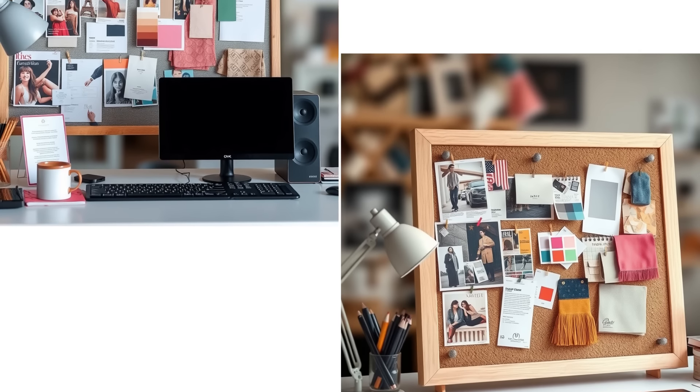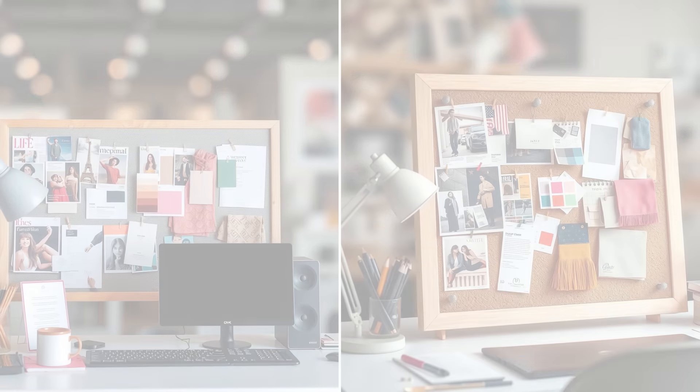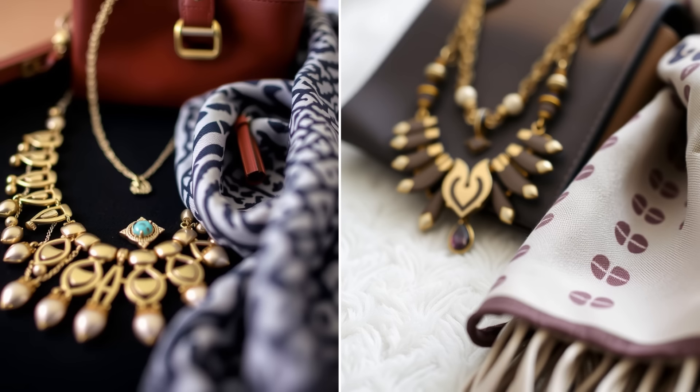Here are some extra tips for building your signature look. Create a mood board — gather images from magazines or online platforms that resonate with you. This visual representation can help you identify common themes in your style preferences and guide your shopping choices. Choose two to three signature colors that make you feel vibrant and confident, and incorporate these hues into your wardrobe to create a cohesive look that's unmistakably yours. Accessorize thoughtfully — use accessories to add personality to your outfits. A distinctive piece of jewelry, a stylish handbag, or a unique scarf can transform a simple look into something that feels truly yours.